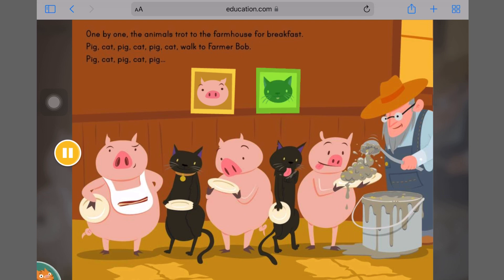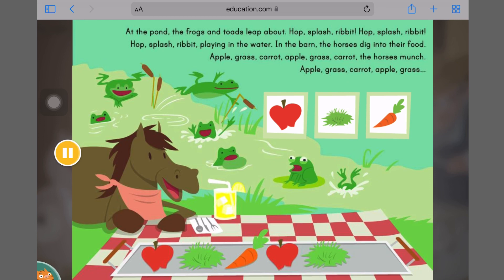Cat. At the pond, the frogs and toads leap about. Hop, splash, ribbit. Hop, splash, ribbit. Hop, splash, ribbit — playing in the water.